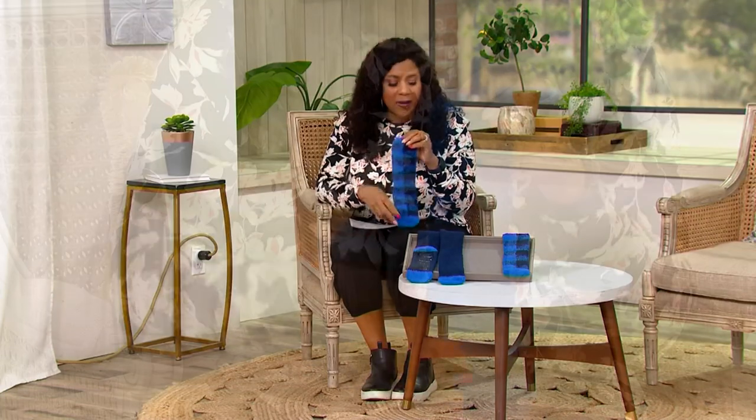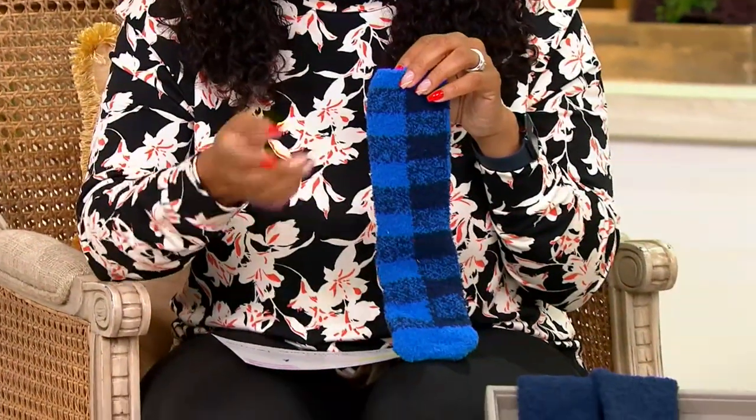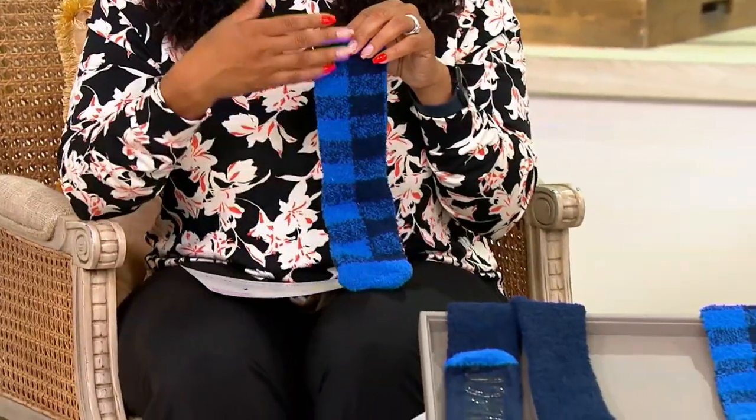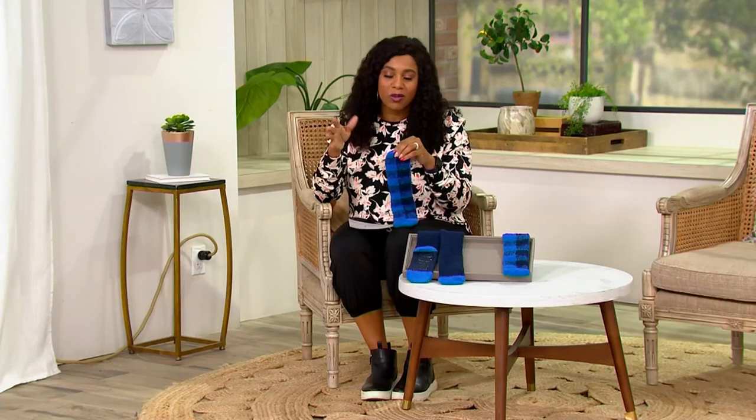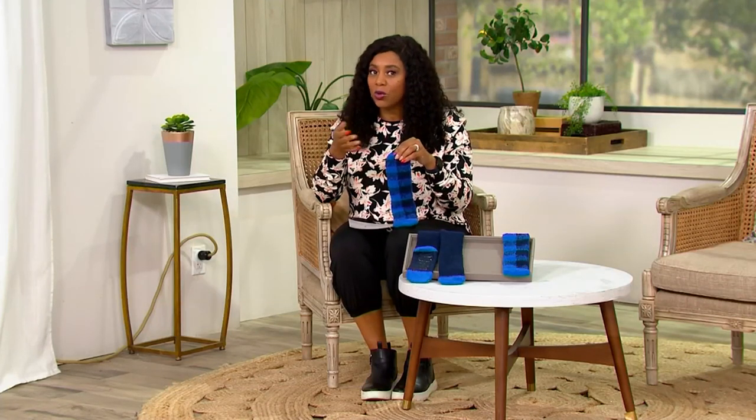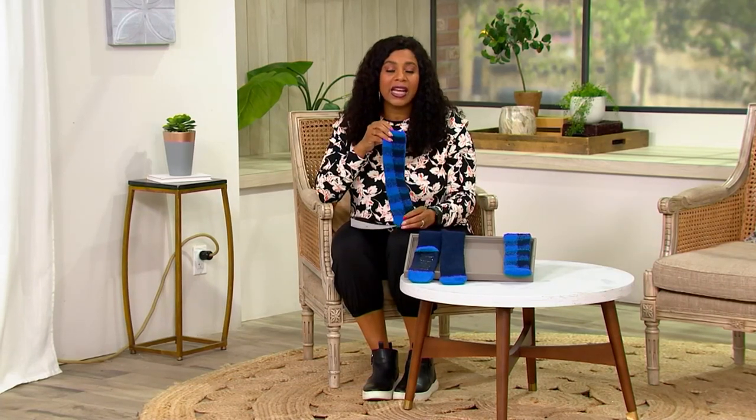These are such great gifts. The fact that you're getting two pairs — give them as a set, keep one and gift one. Anytime fall or winter comes, I always give my daughter a pair at the beginning of the season, and then another pair for Christmas. I give her friends these too. Teenagers love them, all ages love them. I don't know anyone who doesn't love these.